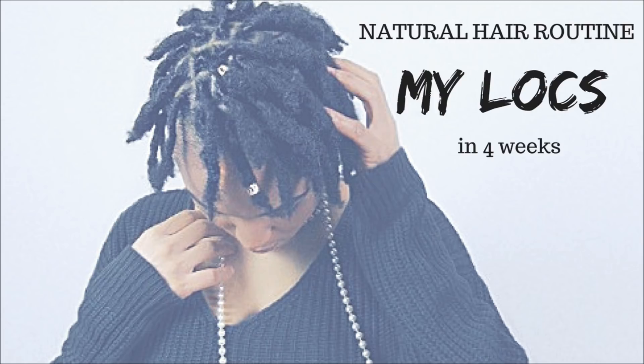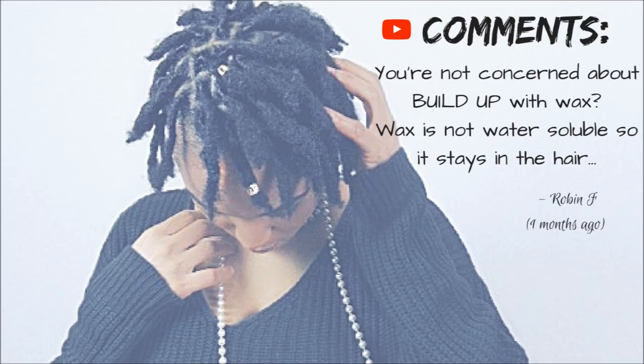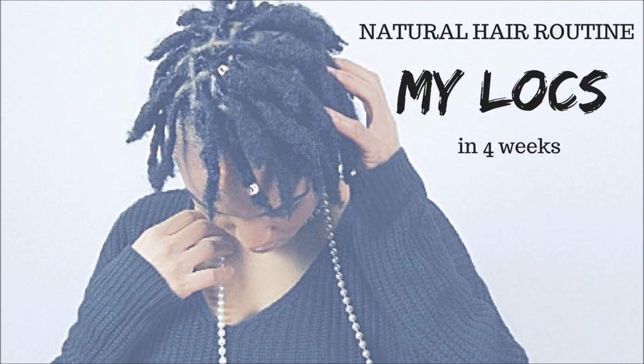In today's video I would like to share with you my natural hair care routine over a period of four weeks to show you how I maintain my locks with minimum product build-up. This video was inspired by some comments I've received concerning the products that I use on my locks — advising me to be careful with using shea butter, and asking if I wasn't concerned with product build-up especially with the wax that I'm using, even though it's a gel wax. They were saying that wax isn't water soluble and it will never wash out. So I decided to document my hair care routine for a month to show the amount of build-up I usually get.